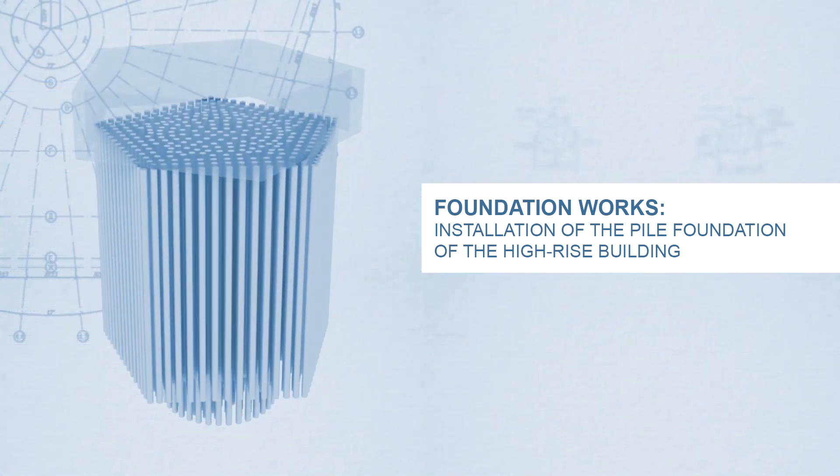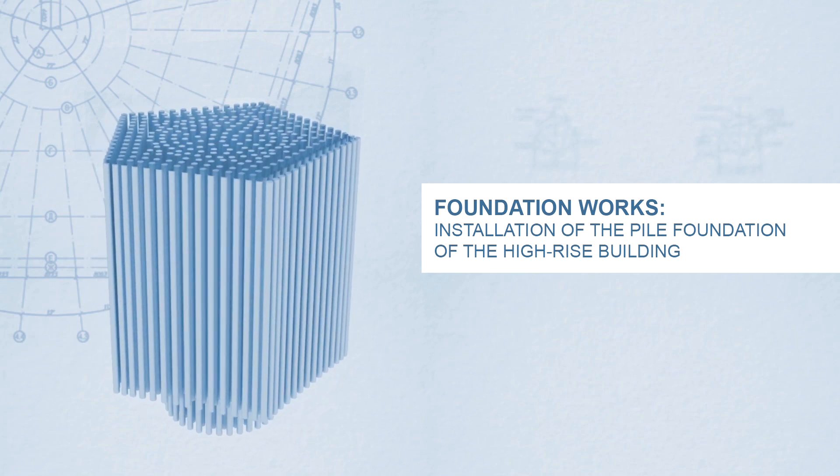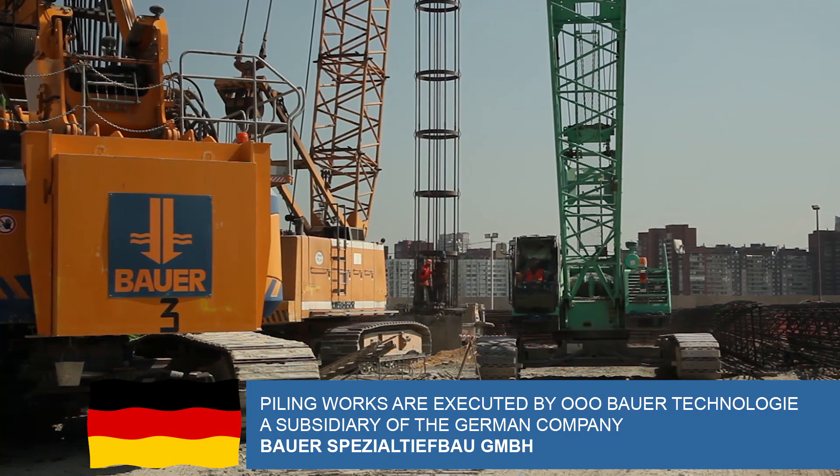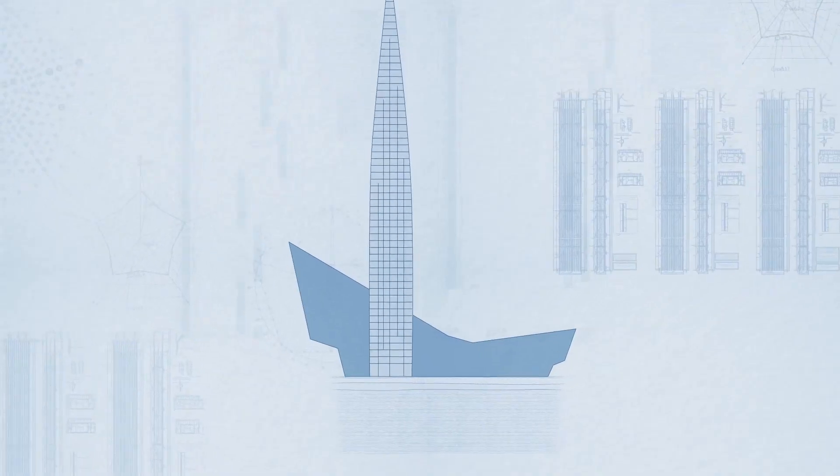260 piles mounted on a firm soil will bear the load of the Lacta center tower. A layer of very hard Vendian clay is found at the depth of 20 to 25 meters, serving as a base for the foundation.